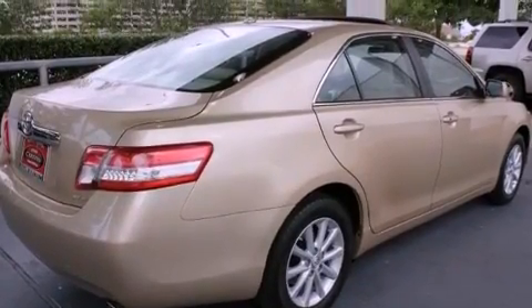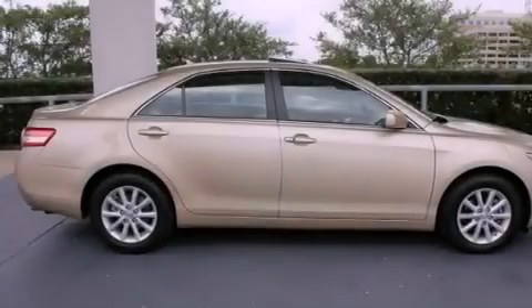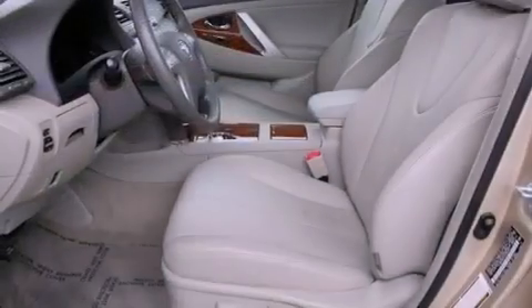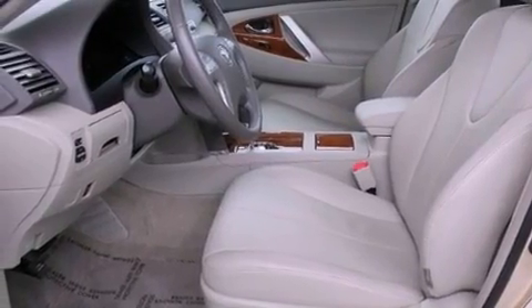The following features are also included: air conditioning with automatic climate control, cruise control, an auto-dimming rearview mirror, a security system, and fog lamps.